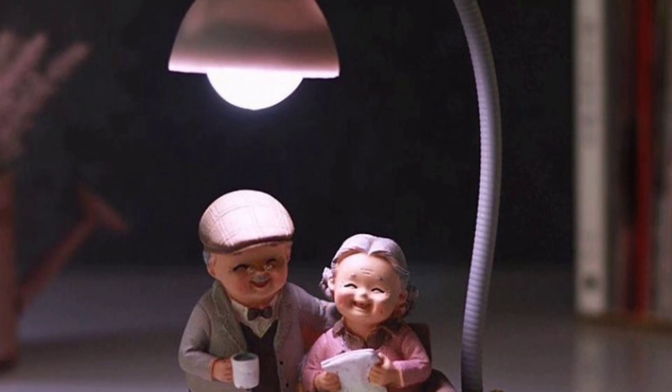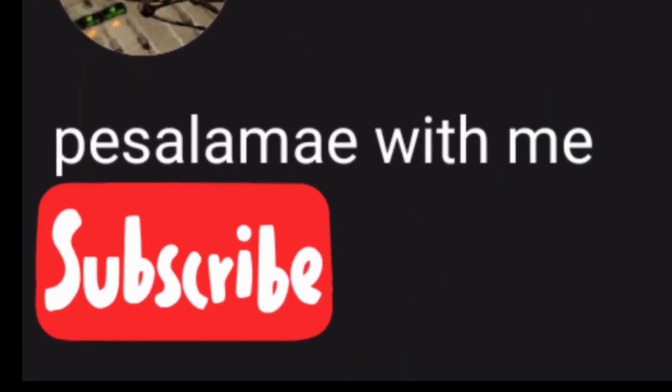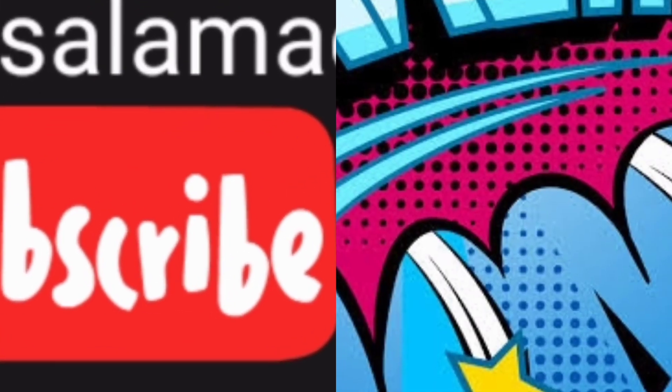That's why you can subscribe to our channel. Subscribe and click the bell icon. I'm going to show you the video — let's go!